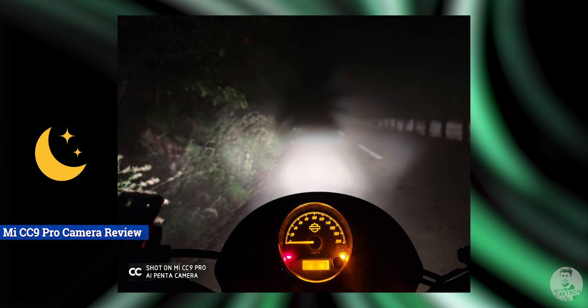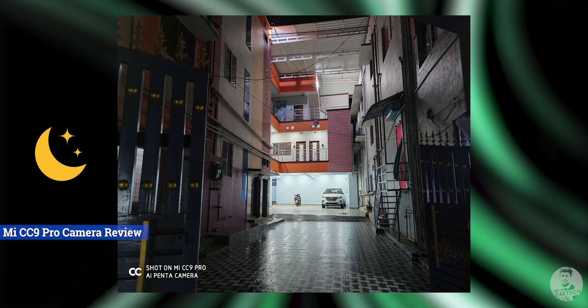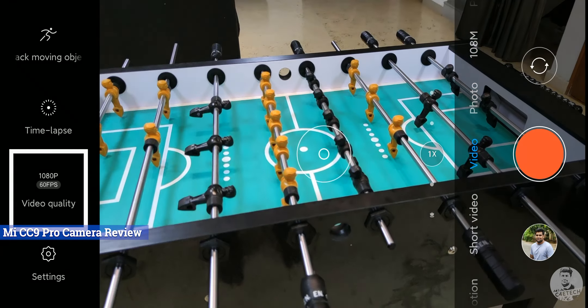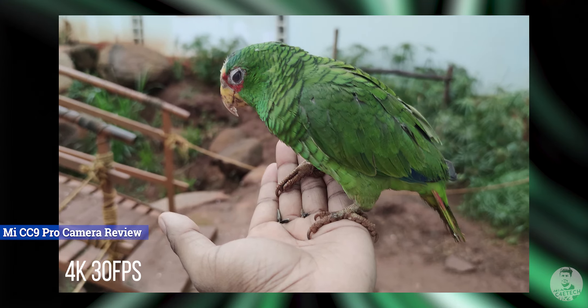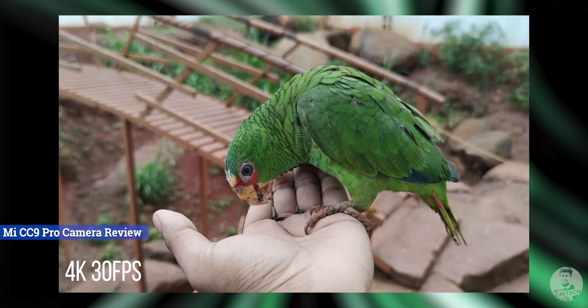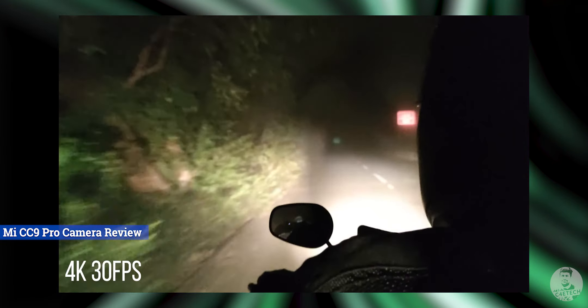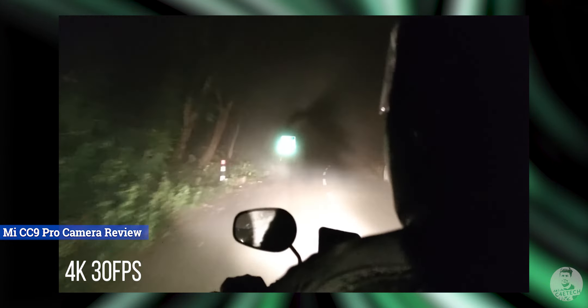The night mode lets you capture well-exposed and detailed images even in challenging low-light conditions. The one letdown with the cameras is the lack of 4K 60fps, but that's a chip limitation rather than a camera hardware issue. The 4K 30fps footage looks super stable, thanks to the 4-axis OIS, and even under night conditions on a bike through thick fog, the footage was still reasonably good.